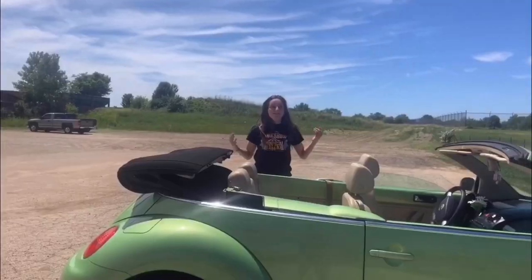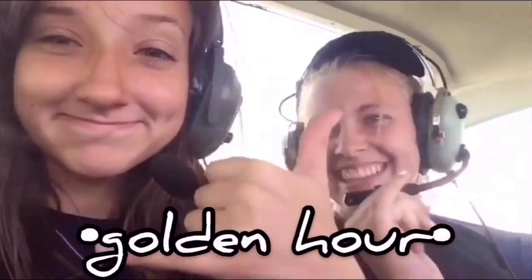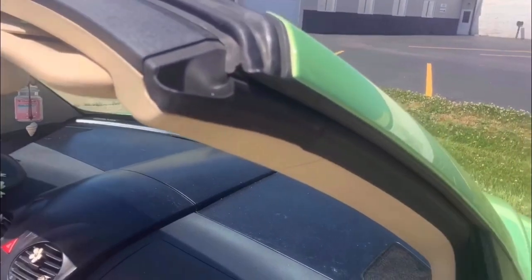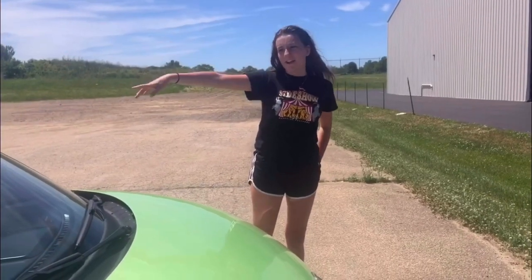I'm going to be doing a car tour of Delilah. She is a 2005 convertible VW Beetle. Welcome to our YouTube channel. I'm going to give a car tour of her because she's my child. I got her for my birthday and I love her. I've wanted a VW Beetle for a very long time. I'm going to start with the outside, then we'll go to the inside.